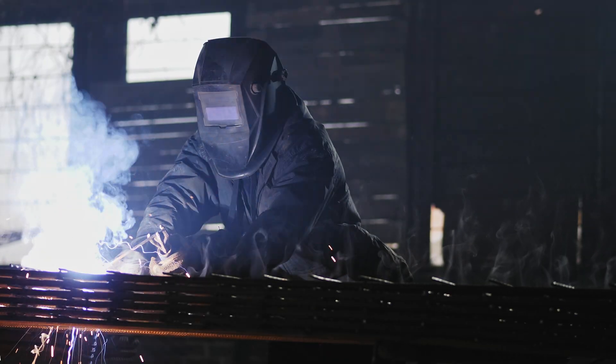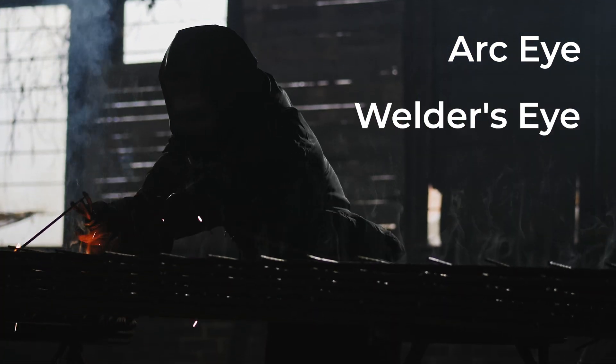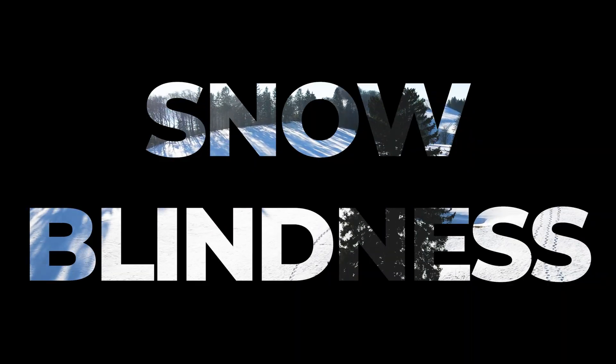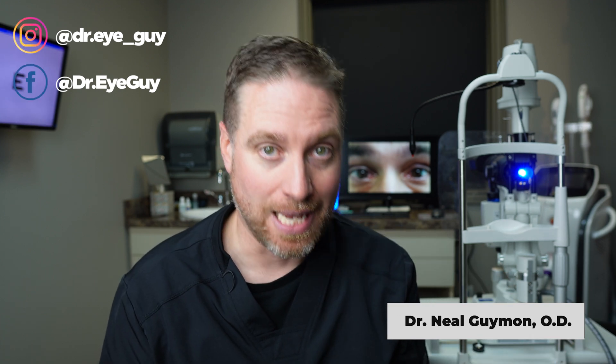Flash burns actually have a bunch of different names — there's arc eye, welder's eye, and in eye terms, photokeratitis and UV keratitis. It's actually the same thing as snow blindness. As you can probably tell from the term UV keratitis, the damage is actually happening from UV light — ultraviolet light.